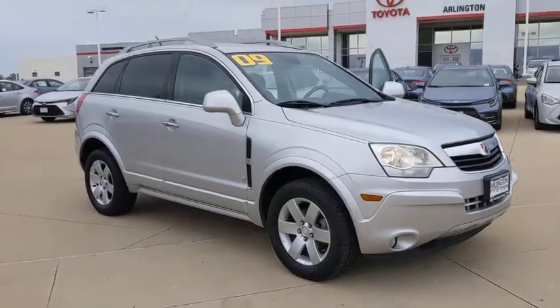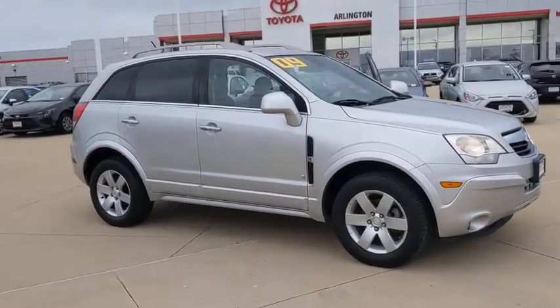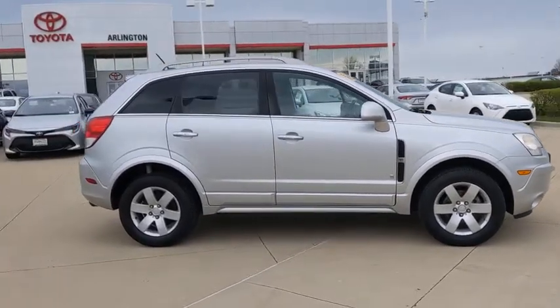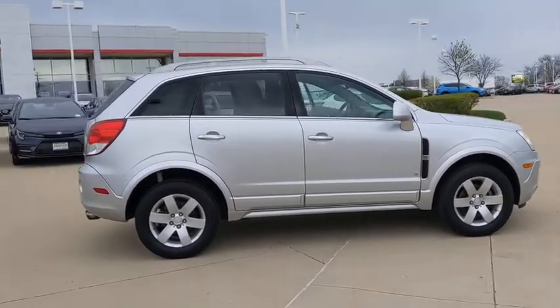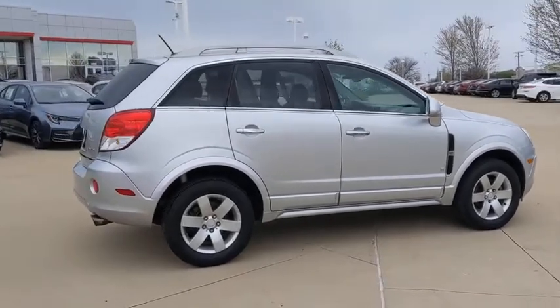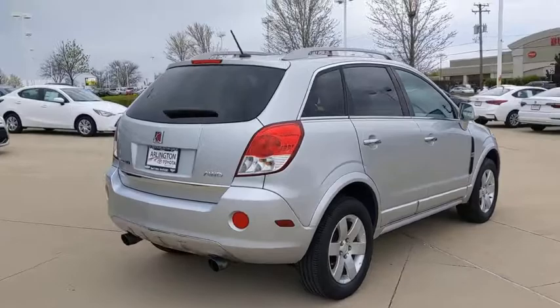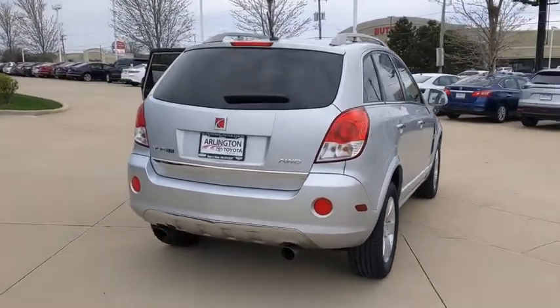Make a great choice today with the 2009 Saturn VUE. The VUE is stylish outside, while inside is a versatile cabin that offers several alternatives for hauling people or cargo. The interior is attractive and European in style, modern and classy, with comfortable seats.